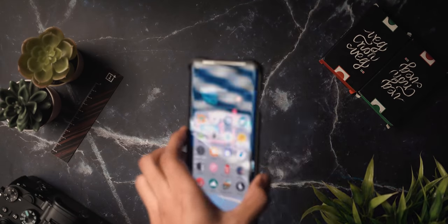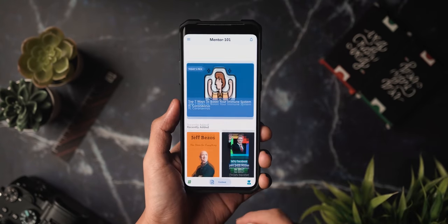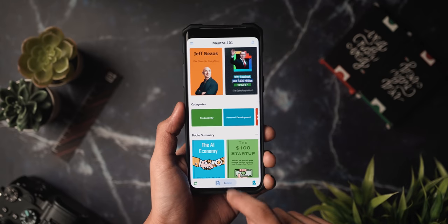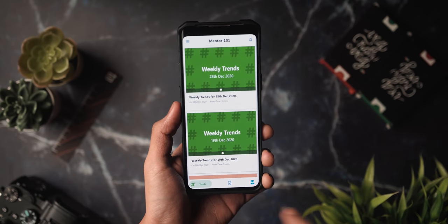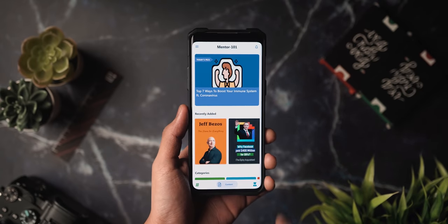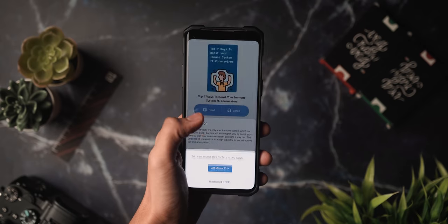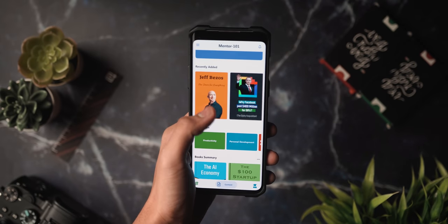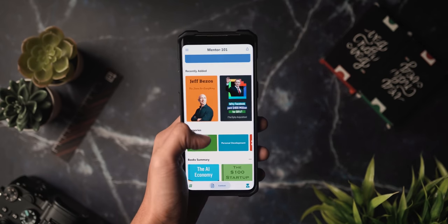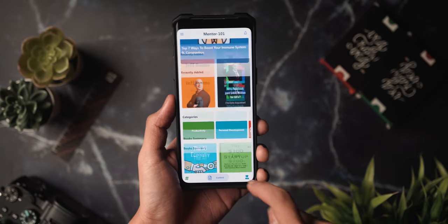Next up is Mentor 101 — an app to master business and entrepreneurship. It gives you concise, short posts on productivity, personal development, entrepreneurship, business, startups, technology, and the future. The app has bite-sized information and summaries focused on actionable advice you can implement immediately. It has real voiceover audio for all posts, content summaries, links to full posts if you have time to read, and is organized by categories. If you want to take your business to the next level in 2021, definitely check this one out.